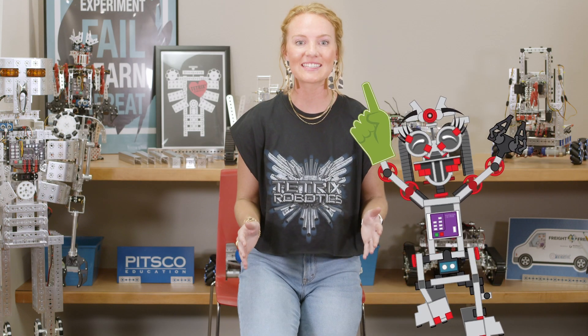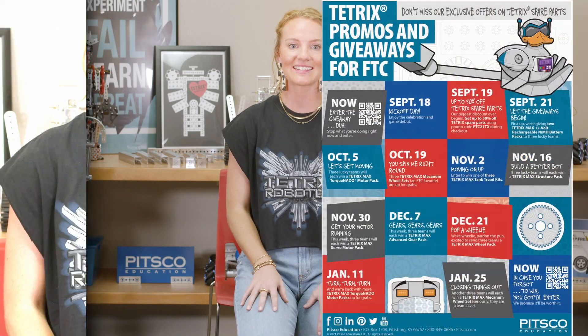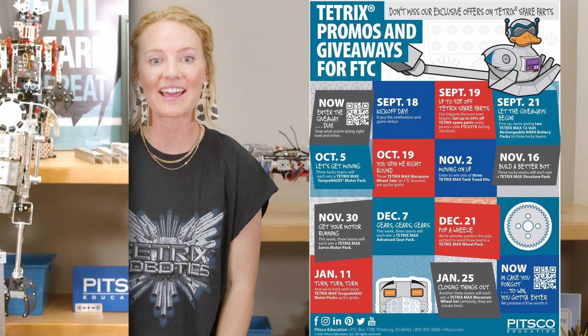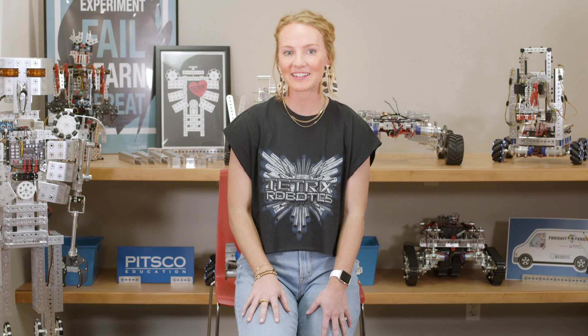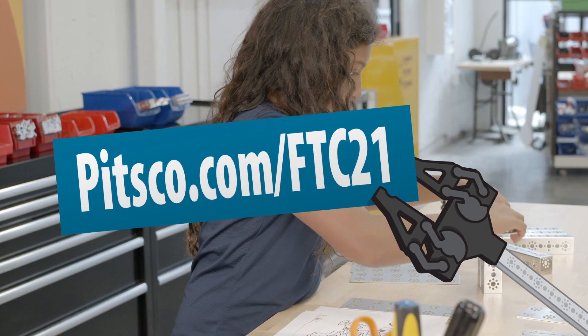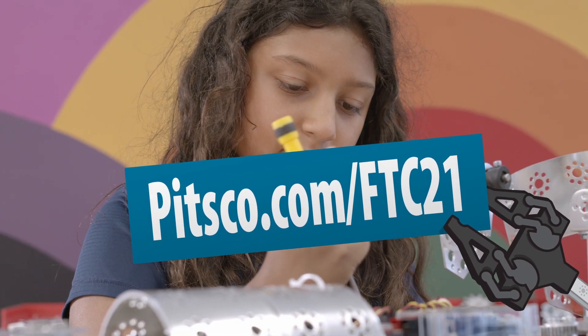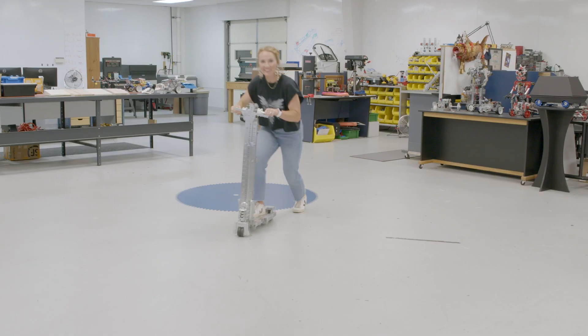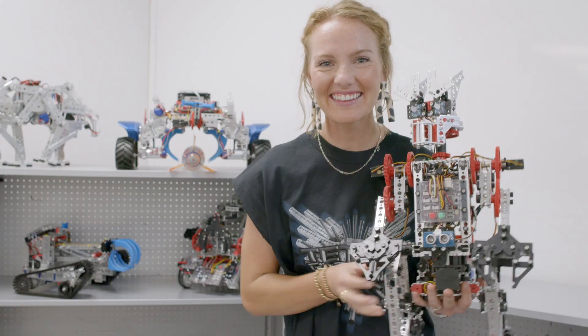Plus, throughout the season we're doing lots of giveaways. Now through January, teams can sign up for bi-weekly giveaways — that's one giveaway every other week. We'll pick three winners each round to receive free spare parts packs. Enter our drawing at pitsgo.com/FTC21. You only need to enter just once to be considered eligible for the entire season.